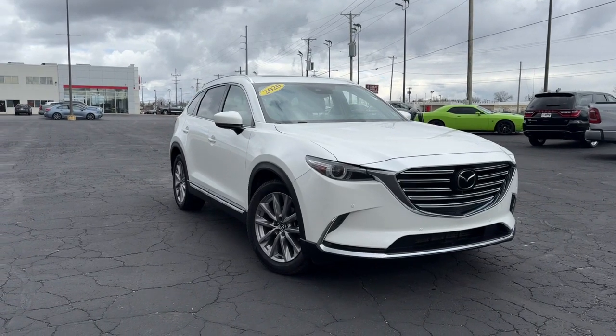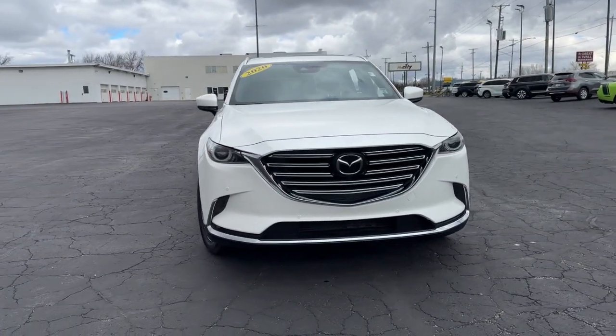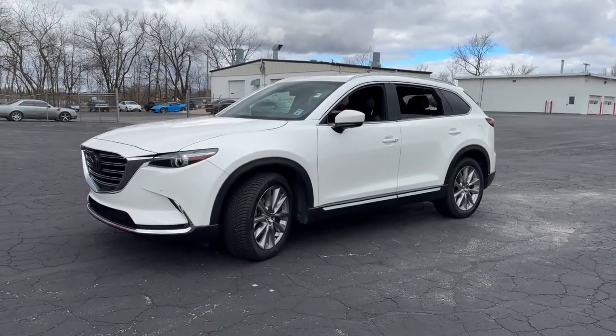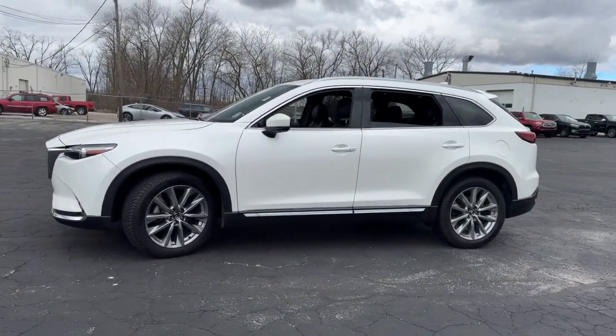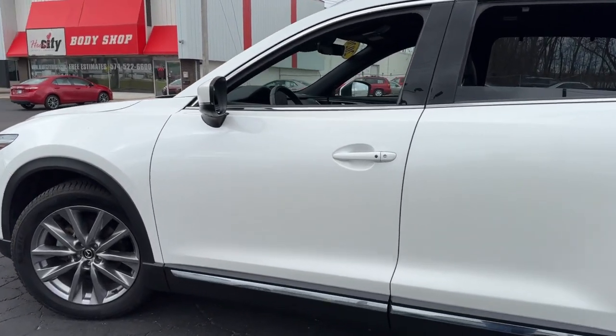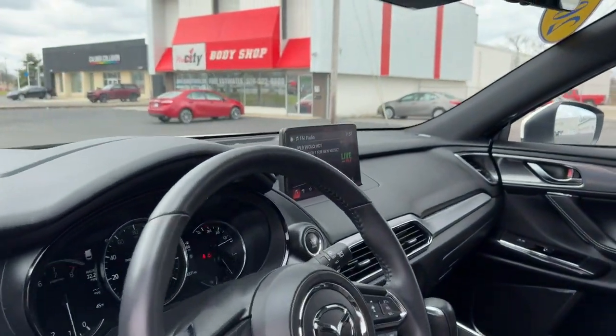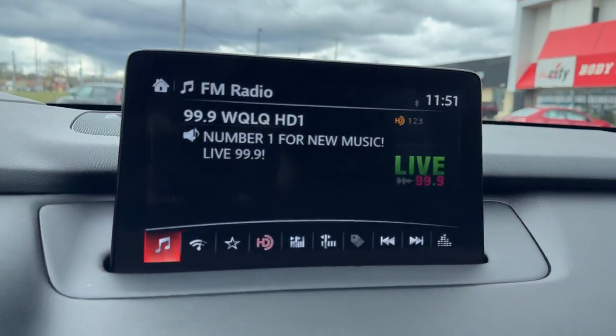You will love the features of this 2020 Mazda CX-9. With less than 70,000 miles on the odometer, this vehicle stands out from the rest. This family-friendly Mazda CX-9 blends driving fun with three-row practicality. You'll love its near-luxury feel, sweeping lines, and zoom-zoom power.